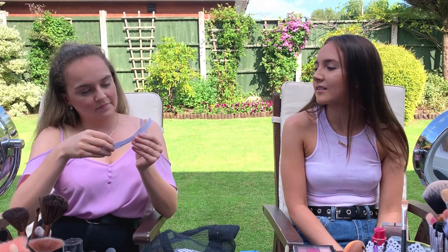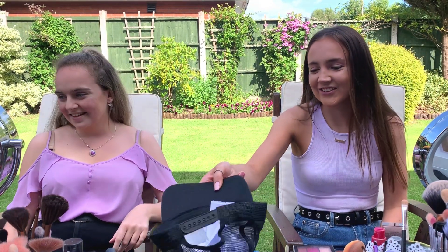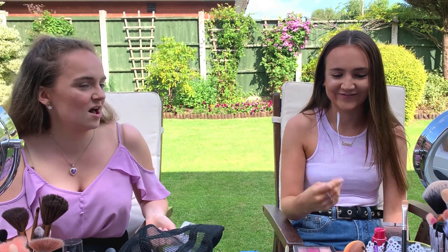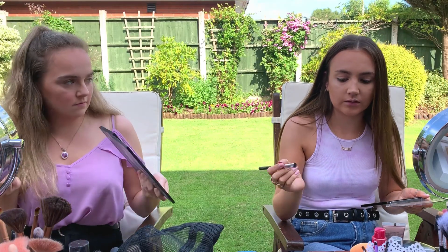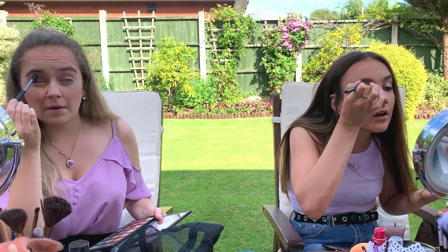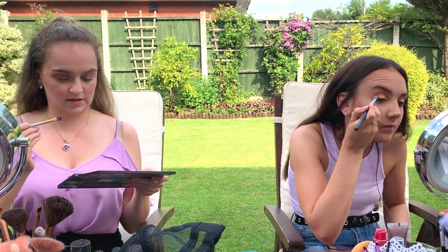So, eyeshadow. Oh my god, what if it's like put on with your eyes closed? Apply with a wet brush. To be fair, wetting it when it's a metallic shade isn't as bad. Probably the smallest brush you have. The one loves me. Bet this though, people.